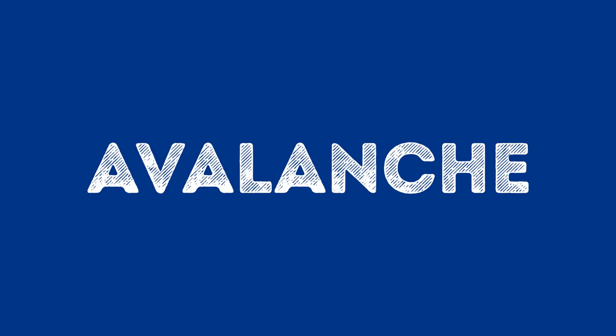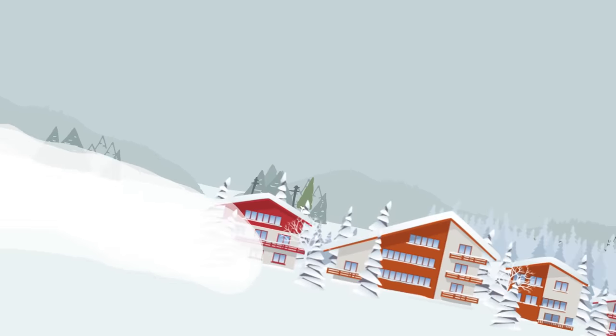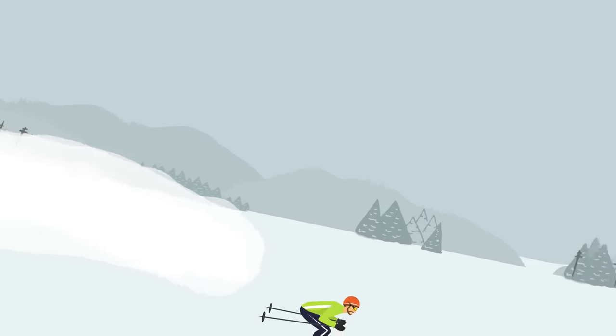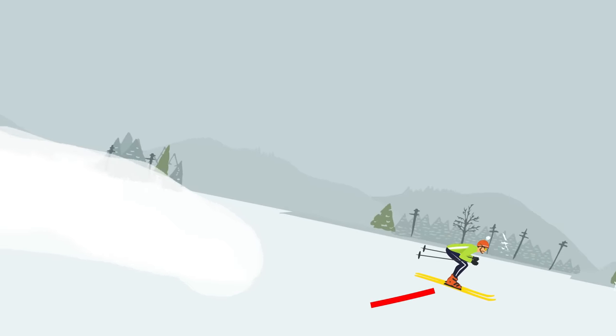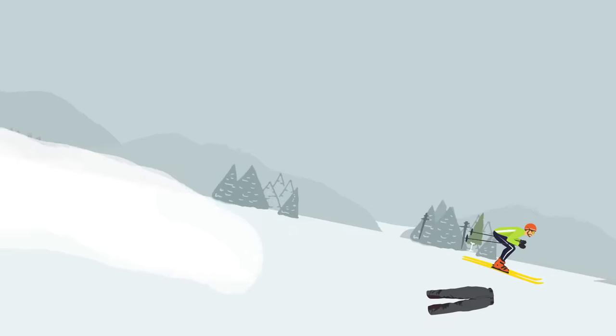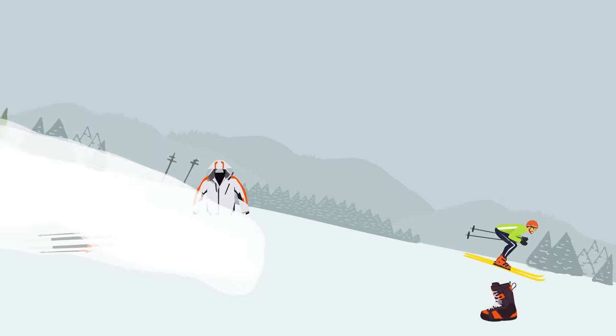Avalanche. An avalanche can hit when you are enjoying alpine skiing in a dreamlike location. It is very fast and devastating, burying everything in its way under tons of snow. When an avalanche starts, try to move to the side of the slope as fast as you can — there will be more snow in the center of the flow. To move faster, drop any heavy equipment you have on you.